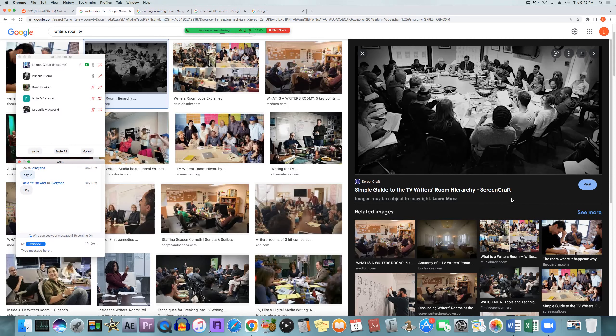It starts with writer's assistants, then staff writers, then story editors, executive story editors, co-producers, then producers, supervising producers, co-executive producers, executive producers, and then at the very top the showrunner. That is how the hierarchy of the writer's room usually works and who answers to who — though a staff writer isn't going to go to a story editor if they have any problems; it's just the next promotion within the writer's room.